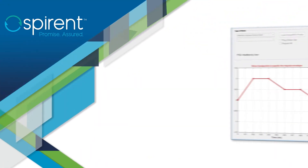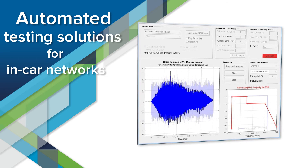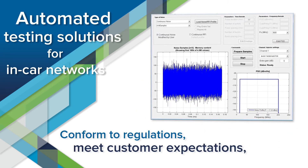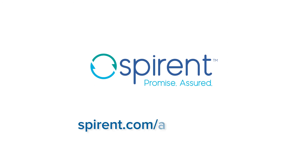The key to successful testing is having the right tools for the job. SPYRENT offers automated testing solutions for in-car networks, ensuring that systems conform to regulations, meet customer expectations, and deliver market-leading performance. Contact SPYRENT today to schedule your demo at SPYRENT.com slash automotive.